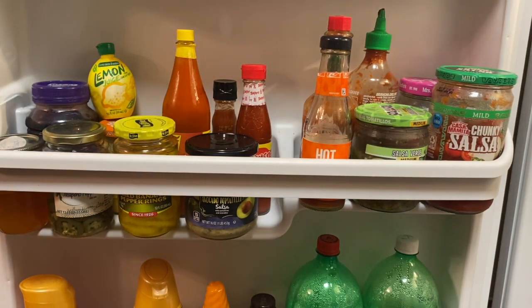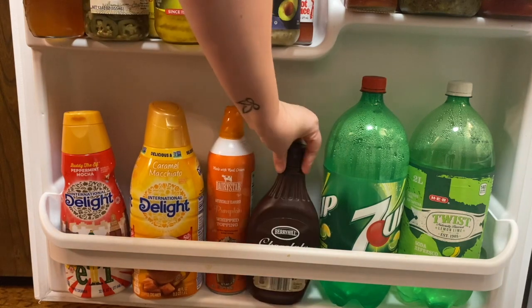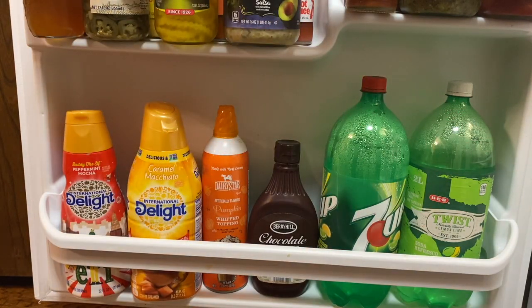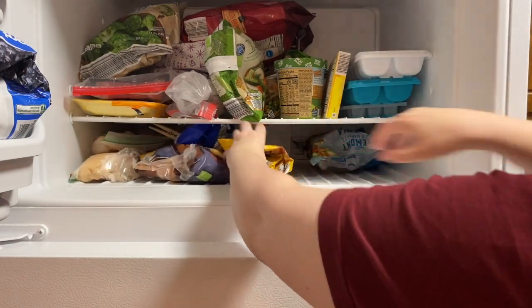Then we have our creamers, pumpkin whipped cream — try it, so good — some chocolate sauce, and some 7-Up and Twist Up from HEB. No idea why we have both of those. Now on to the embarrassment of the freezer.